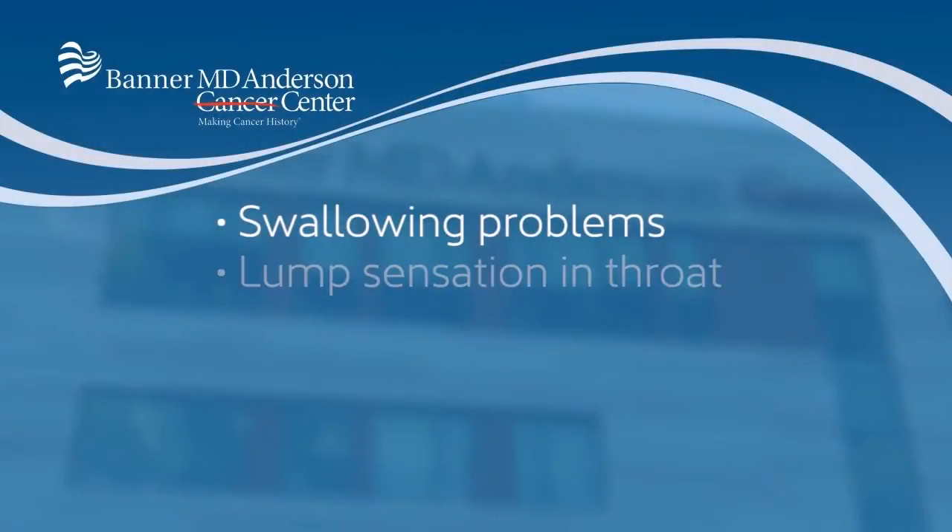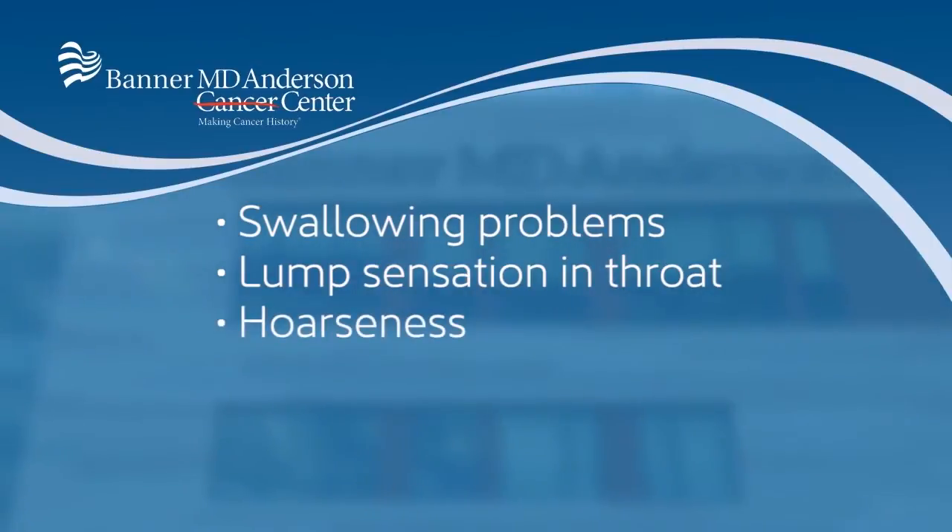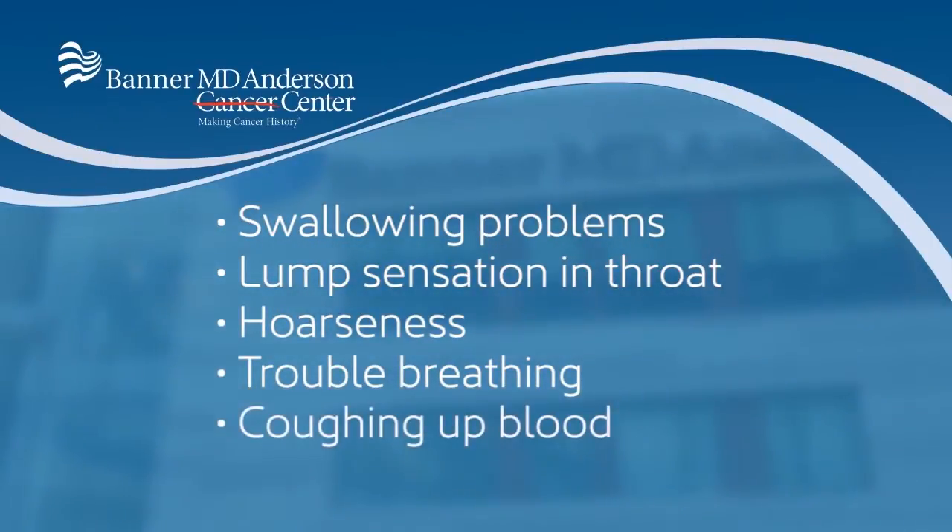Other symptoms of thyroid cancers, as they become more advanced, relate to the actual size of the tumor. These include swallowing problems, a lump sensation in the throat, hoarseness or troubled breathing, and sometimes even coughing up blood can be a sign of thyroid cancer.